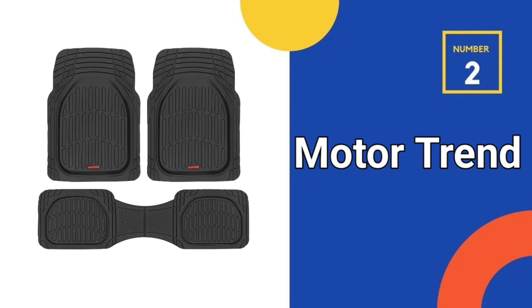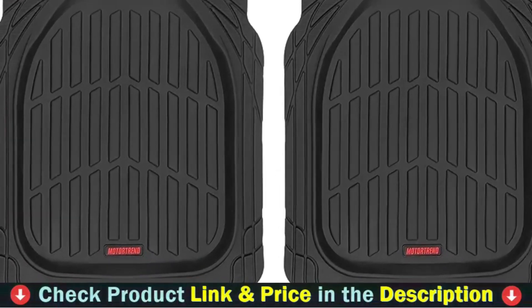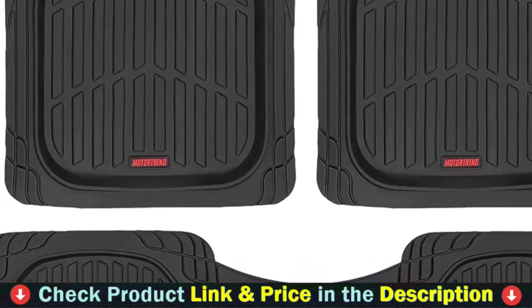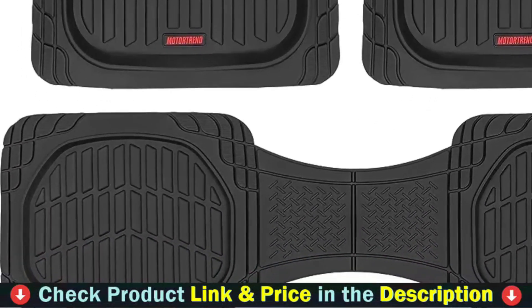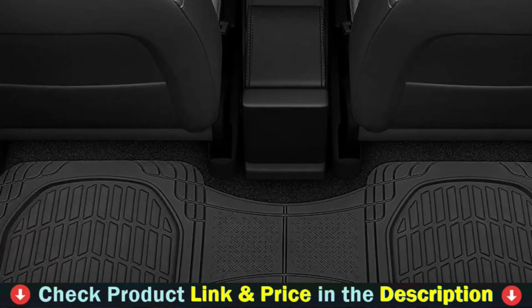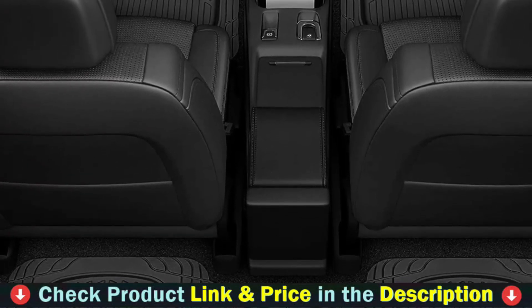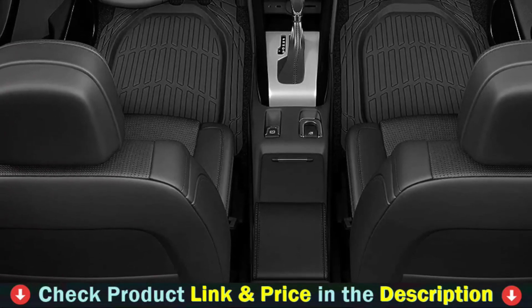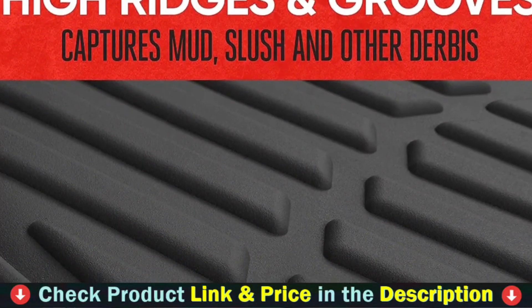Our second best mats for car is Motor Trend Flex Tough Floor Mats. Protect your vehicle's flooring by catching spills, stains, dirt, and debris that other floor mats can miss. These mats are durable and long-lasting and will withstand normal wear and tear. Motor Trend's Flex Tough Car Floor Mats provide maximum all-weather protection for your car's interior from snow, rain, and mud. Designed to fit most vehicles, these flexible rubber floor mats mold to the shape of your car's interior. Front measurements: 27 inch length by 20 inch width; rear measurements: 51 inch length by 14 inch width.